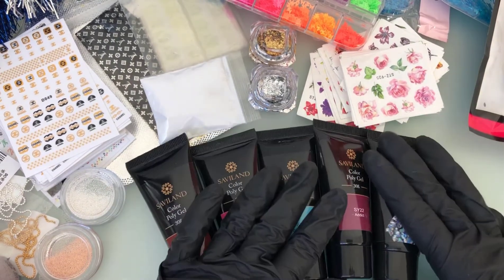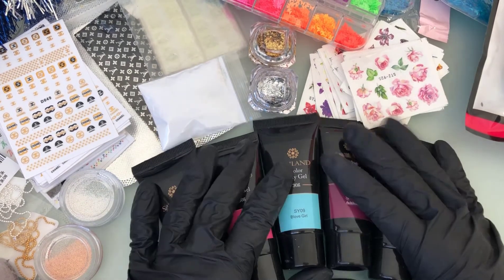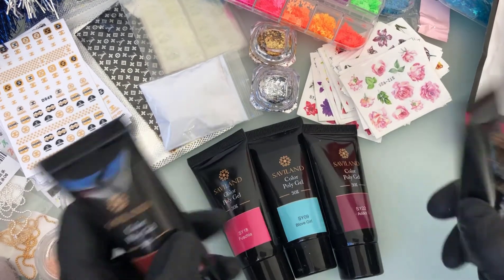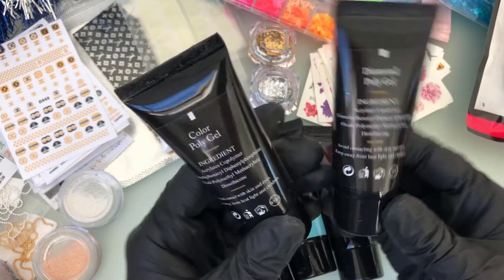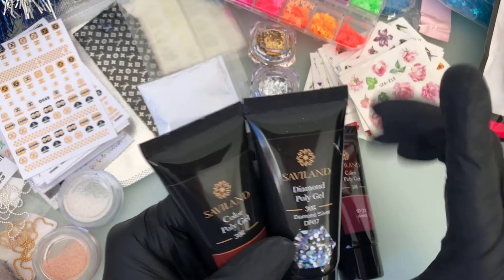That concludes our nail supply haul! Thank you so much for watching — I really appreciate it. Don't forget to like and subscribe, and comment what you'd like me to do in the next videos. I'll see you in the next one!